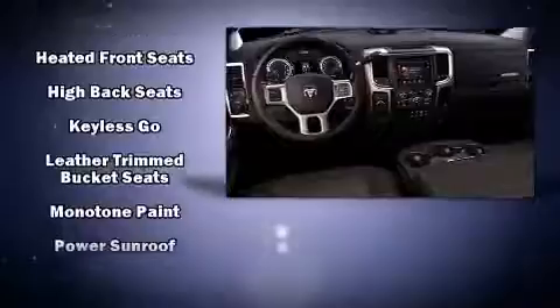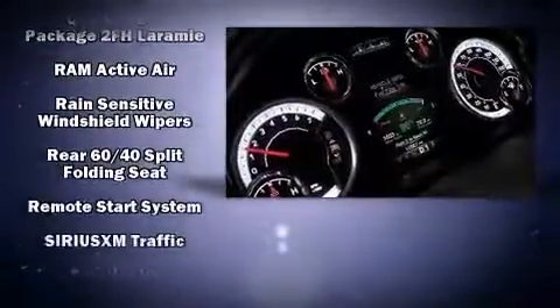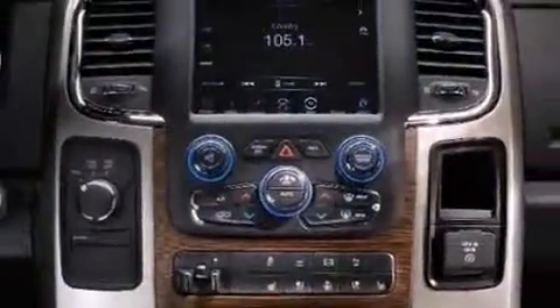Passenger security is always assured thanks to various safety features such as head curtain airbags, traction control, and four-wheel disc brakes with ABS.